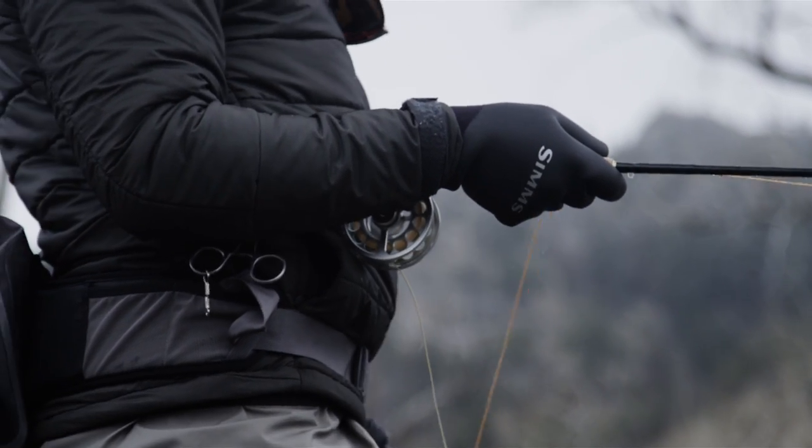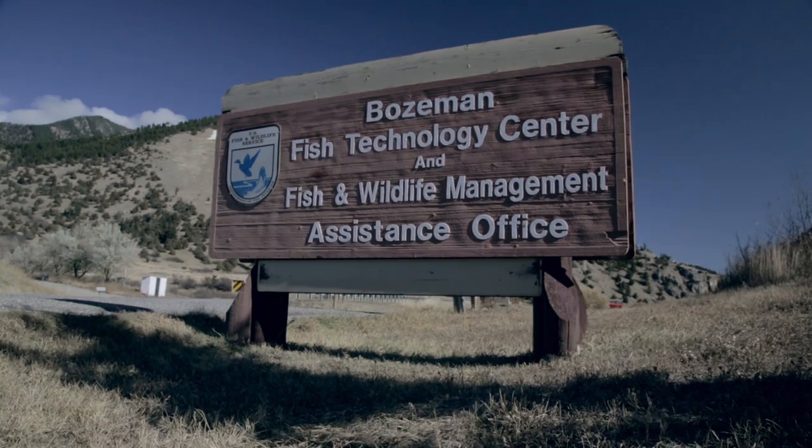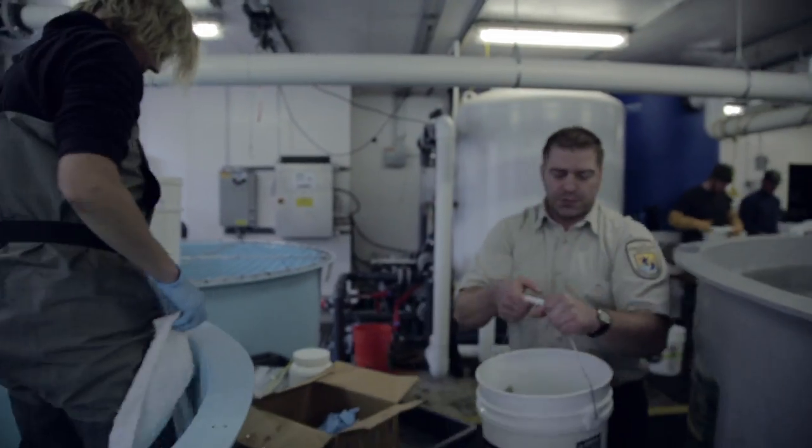Gloves are a really unique product for us here at Sims. There's really no other product in our product line that comes into direct contact with the fish. That's why we decided to partner with the U.S. Fish and Wildlife Service and the fisheries biologists at Montana State University to gain a more finite understanding of exactly what the impact of our glove fabrics were having and how to promote that amongst anglers.